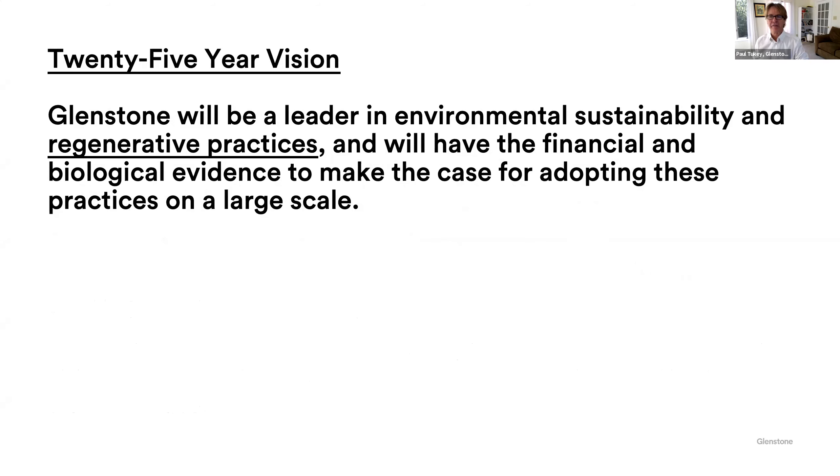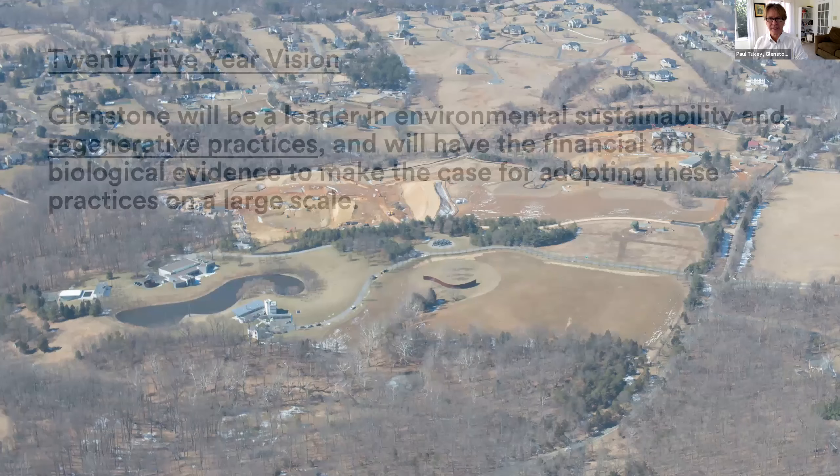We have a 25-year vision to be a leader in environmental sustainability and regenerative practices. That word regenerative is really key — it means make it better than when you found it. We'll have the financial and biological evidence to make the case for adopting these practices on a large scale. We've been at this for about 10 years and think we've got some pretty good data. This is an aerial view of Glenstone seven years ago when we started construction. The area in the foreground is the original part of Glenstone. We're at about 300 acres right now.